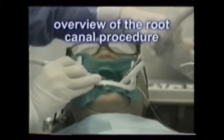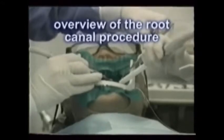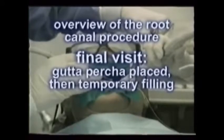A temporary filling is placed and the patient is rescheduled for a second visit for completion. At the final visit, these steps are repeated, except we add the gutta-percha packing before replacing the temporary filling for the final time.